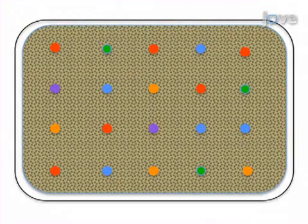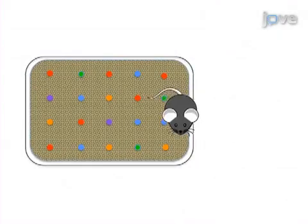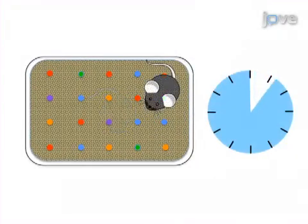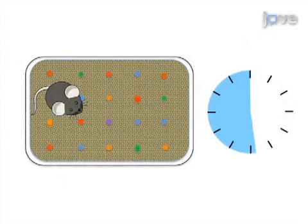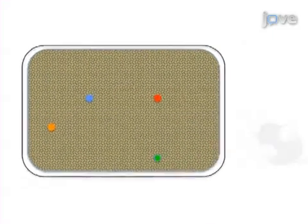For the marble burying test, a cage is prepared with 20 marbles spaced evenly on the bedding surface. The mouse is then introduced to the cage and left undisturbed with the marbles for 30 minutes. After this time, the mouse is removed and the buried marbles are counted.